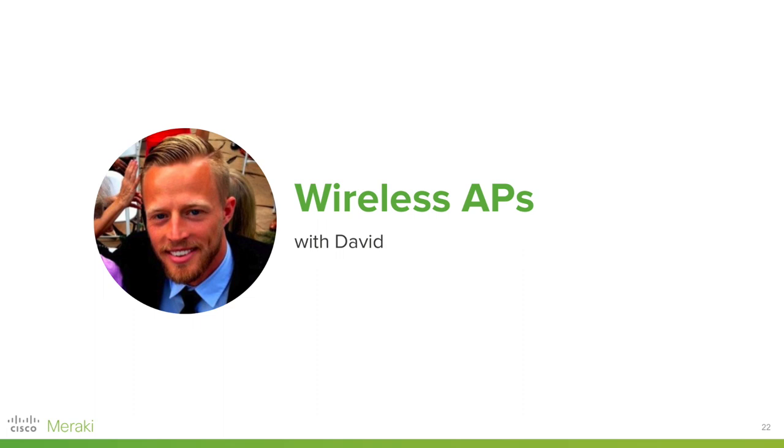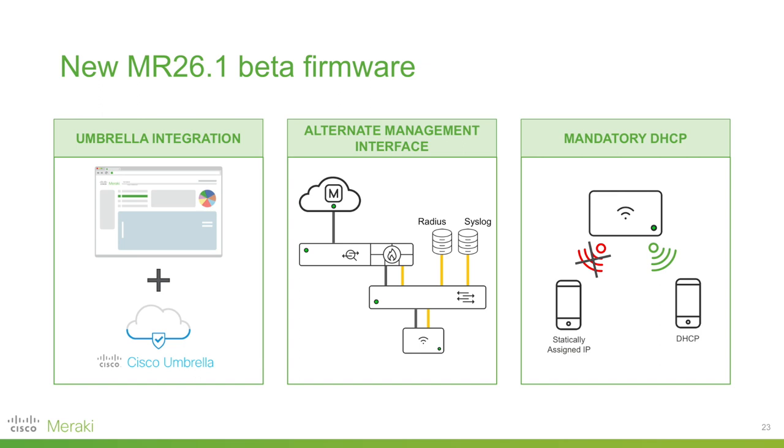Hey everybody, this is David — product marketing for Meraki wireless. In January we released the public beta of our MR26.1 firmware. The term 'firmware upgrade' doesn't sound that attractive, but our MR team gets really excited about it. Our goal is to drive customer satisfaction with predictable software quality and upgrades. Due to Meraki's massive scale with millions of wireless nodes to test and roll out firmware via the cloud, it vastly increases the stability of every firmware release. We've seen a steady uptick in reliability going from MR24 to MR25 firmware and we definitely expect the same with MR26.